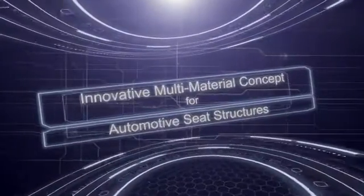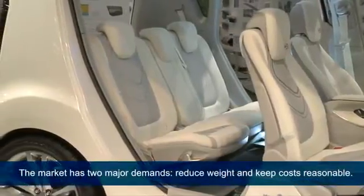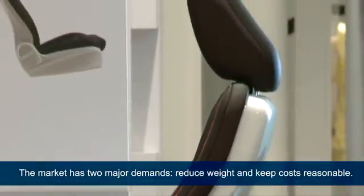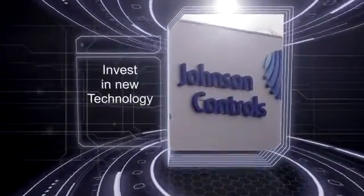An innovative multi-material concept for automotive seat structures. When it comes to future vehicle seats, the market has two major demands: reduce weight to save on fuel consumption, and at the same time keep costs reasonable.